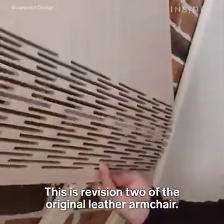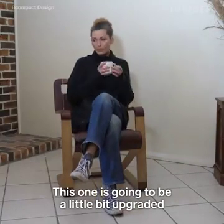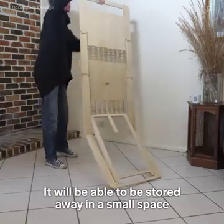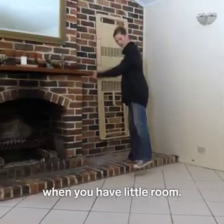It's the revision two of the original leather armchair. This one is going to be a little bit uprated in that it's going to be a flat-into-a-chair and back to flat again version. It will be able to be stored away in a small space when you have a little room.